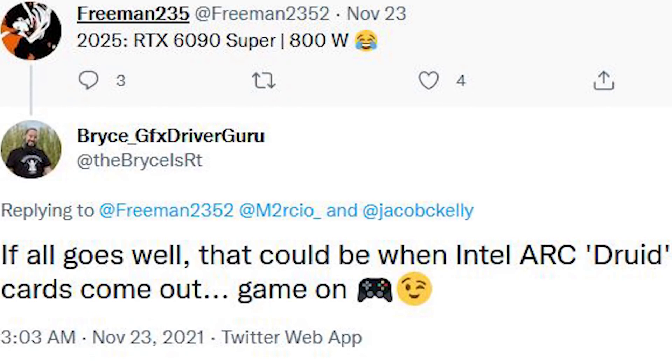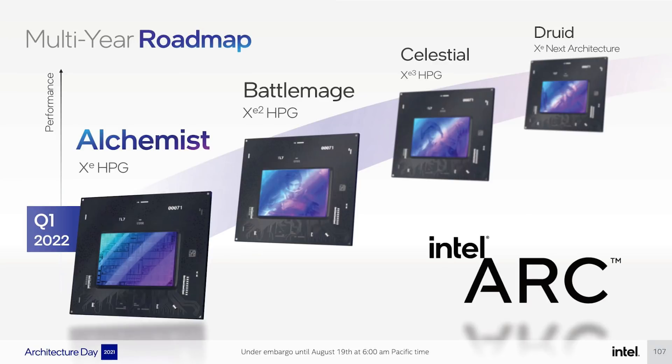Furthermore, if you look at the multi-year roadmap which Intel have already put out — and this is public information — we have Alchemist in Q1 2022, then Battlemage, Celestial, and finally Druid. There are no dates attached to these on the roadmap, but according to this Intel employee Bryce, Druid is apparently going to be in 2025.